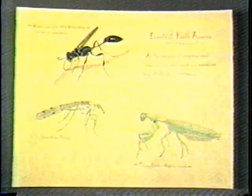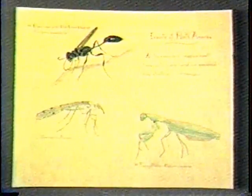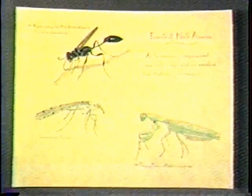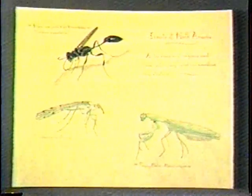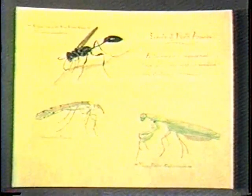Here are some examples of common North American insects. In the upper left is a black and yellow Sceliphron cementarium wasp. Below it is a scorpion fly, known as Panorpa. And over in the lower right is a praying mantis, Mantis religiosa — one of my favorites.